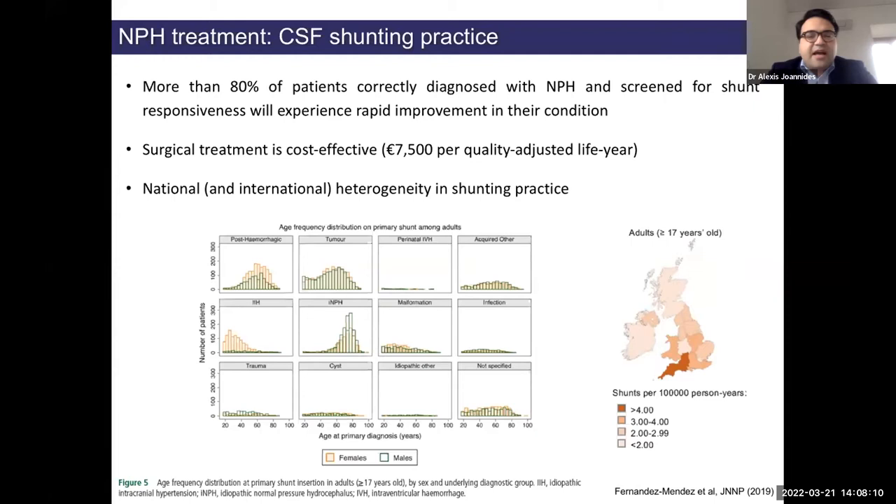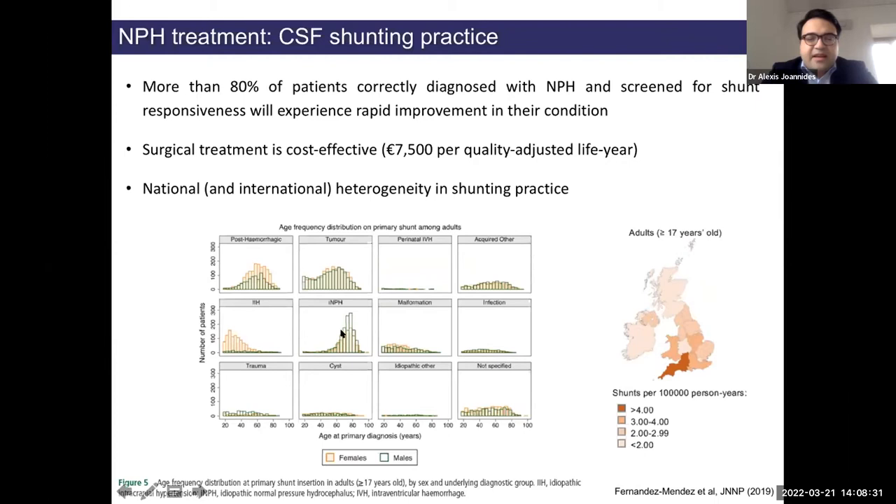We can see how many people are shunted from national databases — I'm one of the leads for the UK Shunt Registry, which captures all shunts done around the country. There's quite a large number of shunts done as people get older. So you might say: you can diagnose it, there's a treatment — what's the problem? There are a number of challenges. The three symptoms used to diagnose NPH are extremely common as you grow old. Problems with walking are present in about one fifth of people over 60, and could be from Parkinson's disease, arthritis, stroke, or general frailty. Cognitive dysfunction is also very common, with Alzheimer's disease being a major culprit. Bladder problems are common too, due to poor muscle control in women or prostate problems in men.